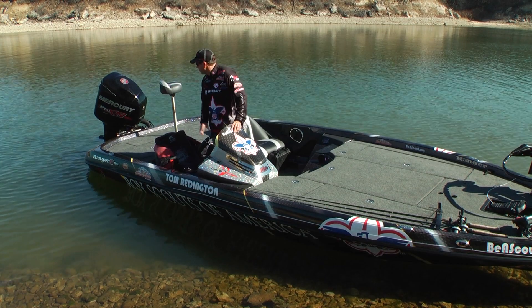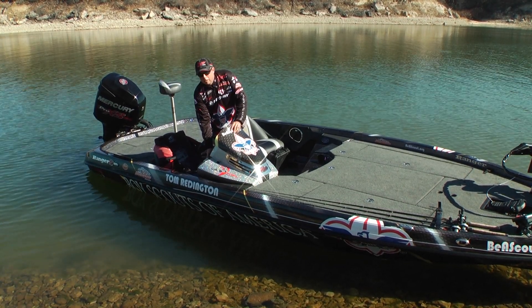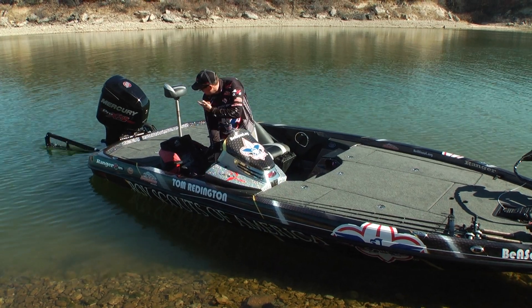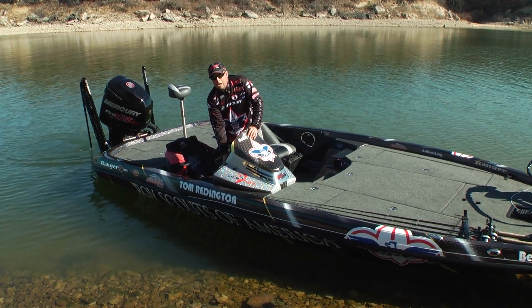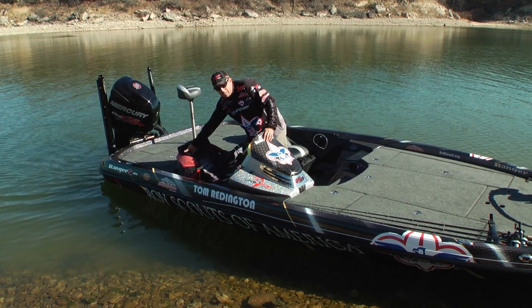Last thing you can't forget on a boat is the power poles — that's what keeps you in place. It's an electronic anchor, battery-powered and hydraulic. I've been sitting here the whole time under battery power. It holds you in place up to eight feet down, so the power pole is a must-have for any fisherman.